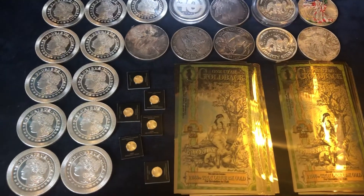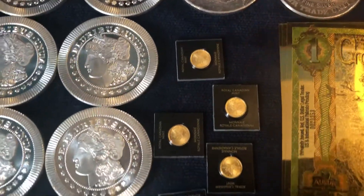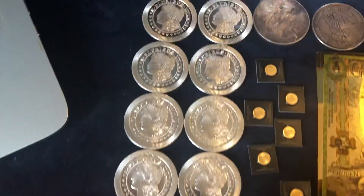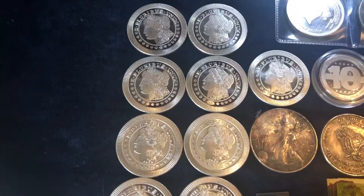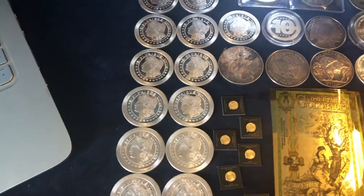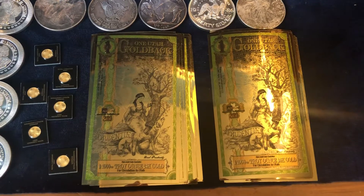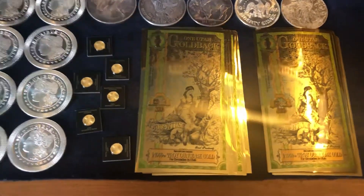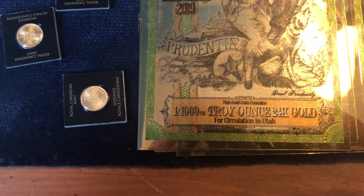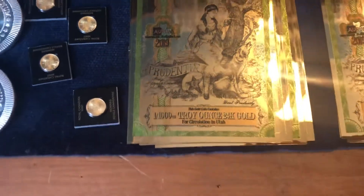Right here before me, we have 6 one-gram Canadian maples — so that's 6 grams of gold. We have 13 of these Morgan rounds, each of them 1 ounce of silver. We have 48 gold backs, which is 48 out of 1,000th — so 48 thousandths of a troy ounce.